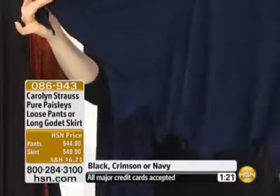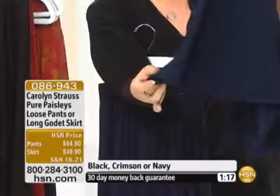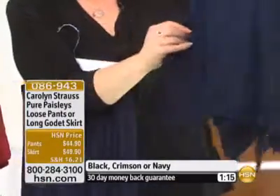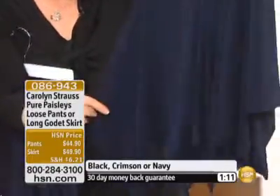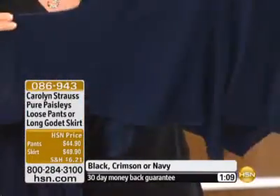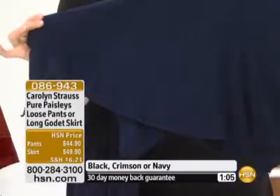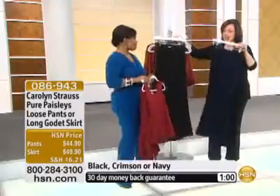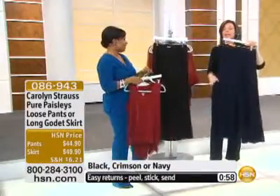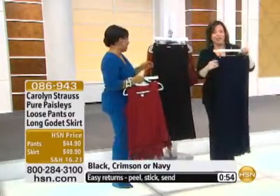Look at how this skirt is cut — it's a classic skirt. There are diamond shapes cut in here, and what that does is give us these wonderful points. This is so feminine and sexy and fun and new and interesting. And this pant — we are going to be doing it again and again because I need them in my wardrobe in every single color.